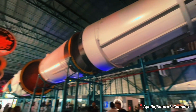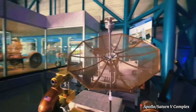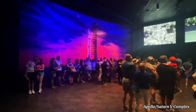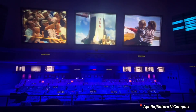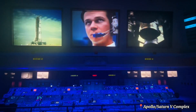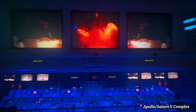walk beneath a restored Saturn 5, the biggest rocket ever made, and explore the Moon Rover. This exhibit honors the Apollo era, featuring the Firing Room Theater where you can experience the countdown for NASA's first crewed Moon mission with a Saturn 5 rocket, facing the actual console used for this launch.